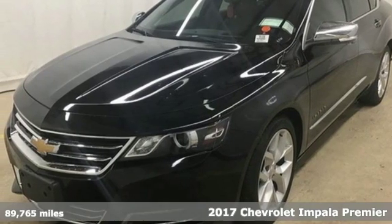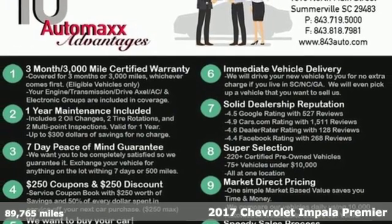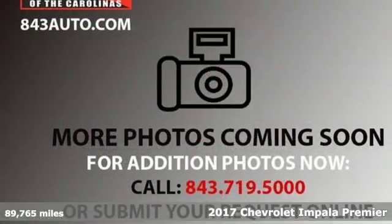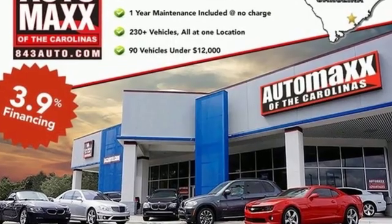It's a 2017 Chevrolet Impala. A refined and roomy interior is wrapped in an athletic exterior, giving you a car that exudes an unflappable demeanor. Welcome to approachable luxury.